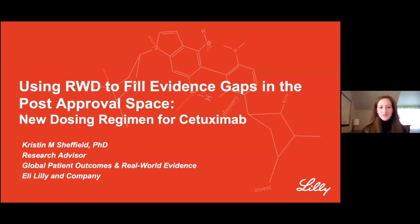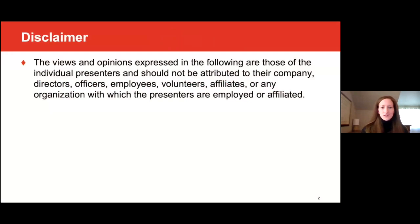Good afternoon. My name is Kristen Sheffield, and I'm a research advisor within our Global Patient Outcomes and Real-World Evidence Organization at Eli Lilly. Today, it's my privilege to present an example illustrating how real-world data may be used to fill evidence gaps in the post-approval space.